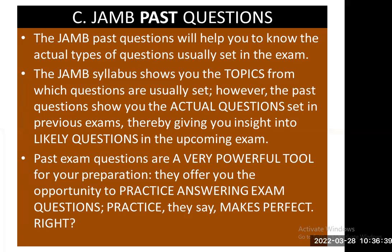The JAMB past questions will help you to know the actual types of questions usually set in the exam. The JAMB syllabus shows you the topics from which questions are usually set; however, the past questions show you the actual questions set in previous exams, thereby giving you insight into the likely questions in the upcoming exam. Past exam questions are a very powerful tool for your preparation — they offer you the opportunity to practice answering exam questions, and practice, they say, makes perfect.